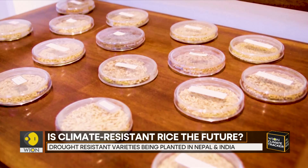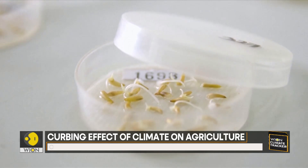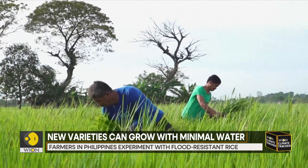The drought-resistant variety carries genes that enable rice crops to survive weeks longer than regular crops and continue to grow with very minimal water. It is now being planted by farmers in India, Nepal, and the Philippines.